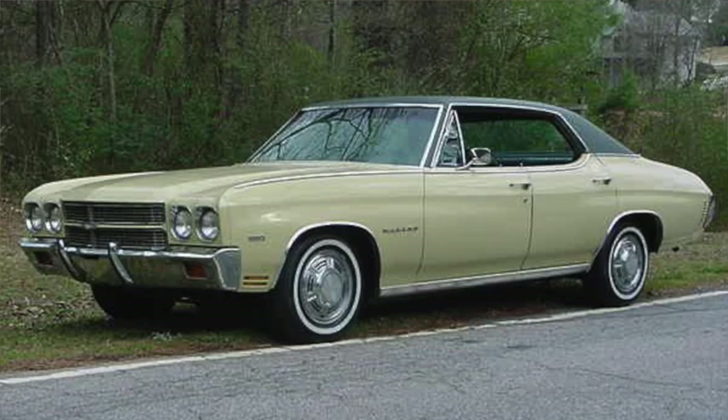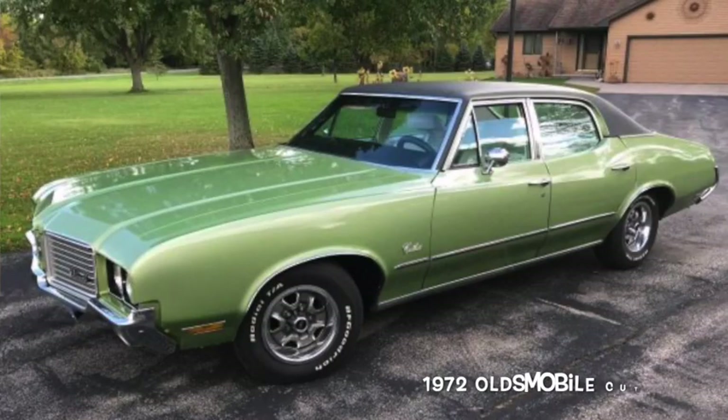Many of the model names associated with muscle cars were marketed simply as mid-sized sedans — Cutlass, Coronet, Fairlane, and so on.